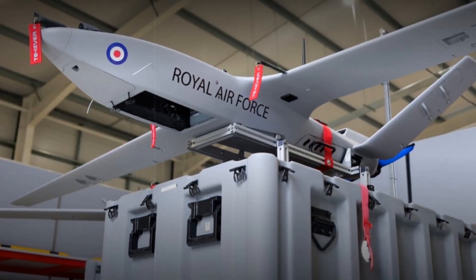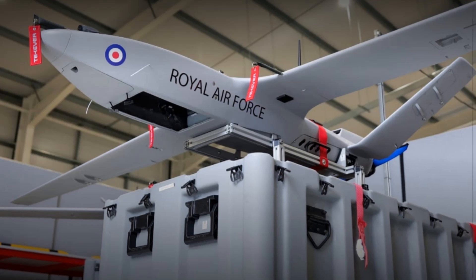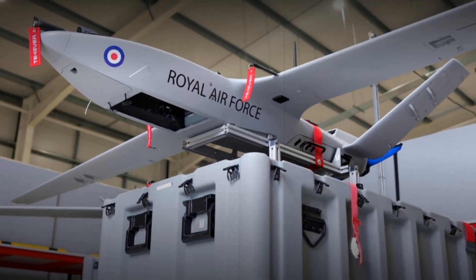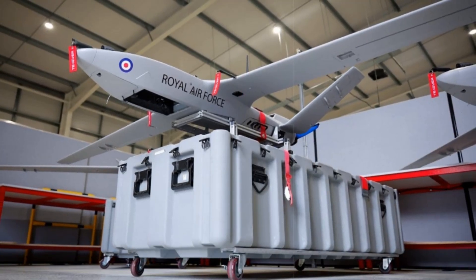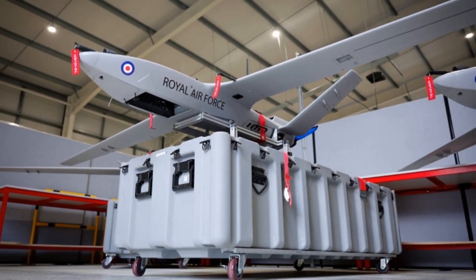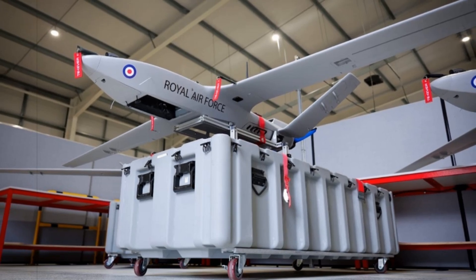This growth is further supported by Leonardo UK's involvement in broader defense projects, such as the Global Combat Air Program and Typhoon upgrades, reinforcing the UK's position as a leader in aerospace and electronic warfare technology.